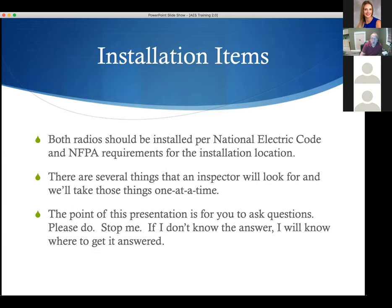Both radios — all radios — should be installed per the National Electric Code and NFPA requirements. Everything has to be piped and needs to be nice and permanent. There are several things an inspector is going to look for, and we're going to look at those one at a time as we go through this presentation.